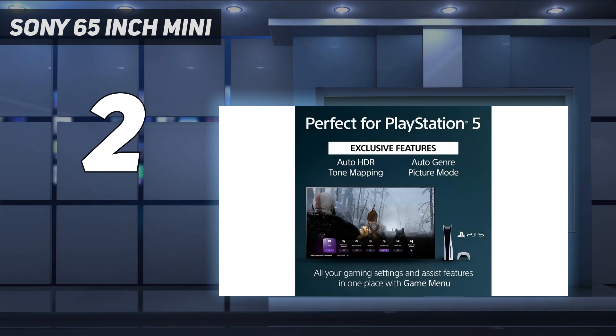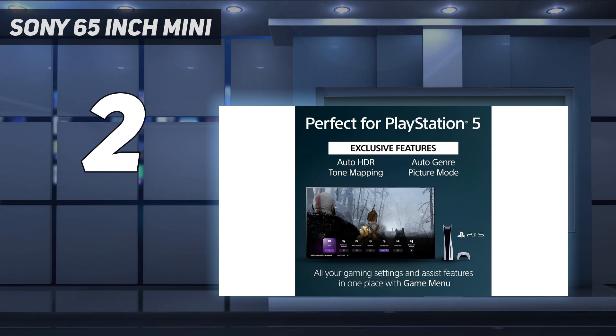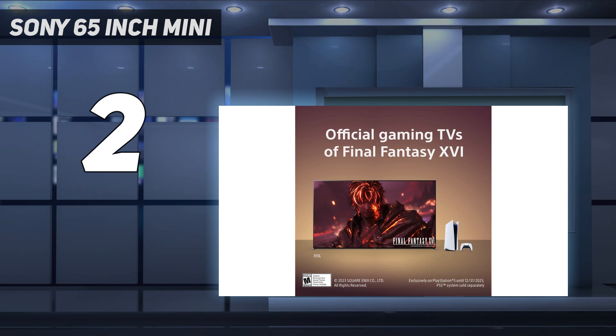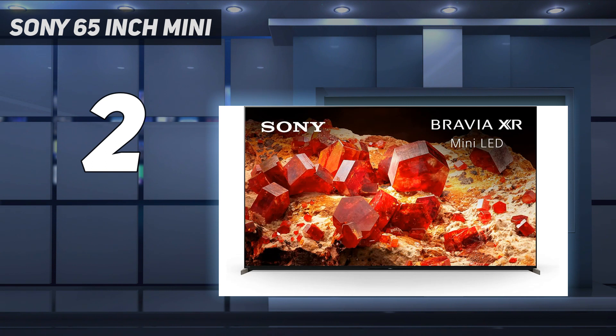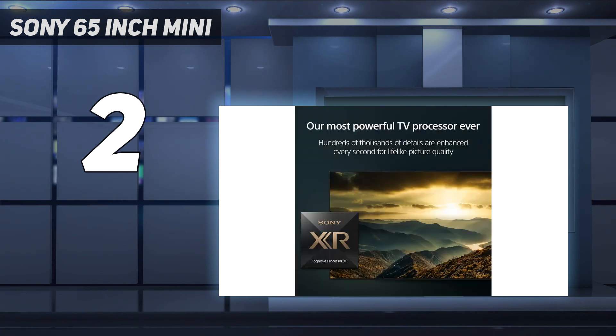As a Sony TV, it's part of Sony's Perfect for PS5 lineup, which includes a few Sony-exclusive features designed for PS5 gamers, like Auto HDR Tone Mapping, which automatically optimizes the HDR settings for your TV. The Sony X95L is a step up from this TV and is the best LED TV we've ever tested, but it's only available in an 85-inch size in North America. You can get the X95L in 65 and 75-inch sizes in other regions, but its price premium over the X93L isn't worth it for most people.